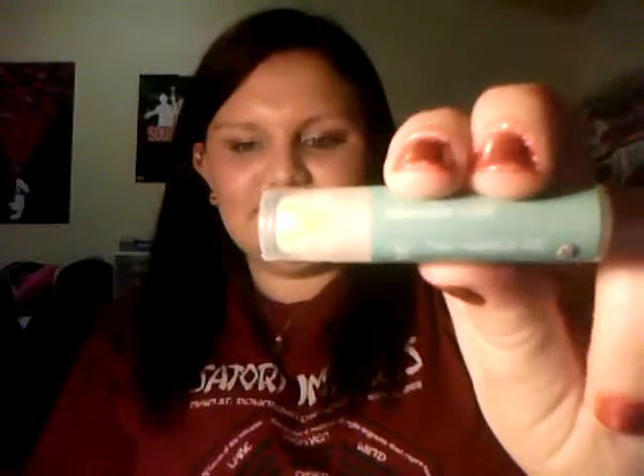My last lip product is from The Honest Company — it's just a lip balm in lavender mint. I got this out of a Glossybox a while ago. Since I finished my Burt's Bees lip balm, I wanted another one at my desk, so I found this one and have been using it. It's really nice — I like the lavender and mint combination.